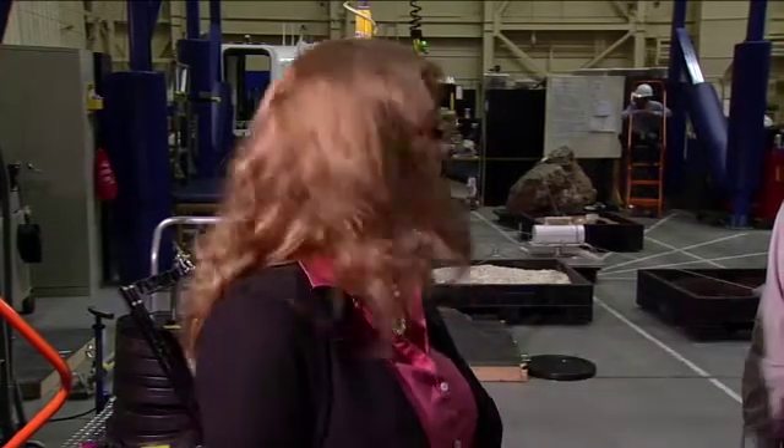Welcome back to Building 9, the Space Vehicle Mockup Facility here at Johnson Space Center, where we've got some asteroid simulations going on. We're back now talking with James Johnson, who is the test director for this simulation.